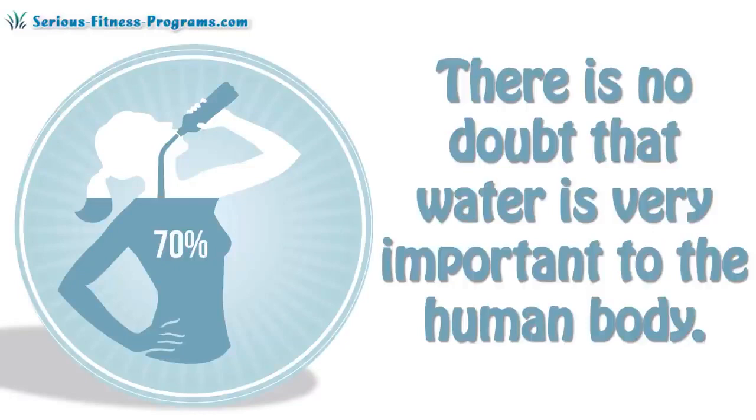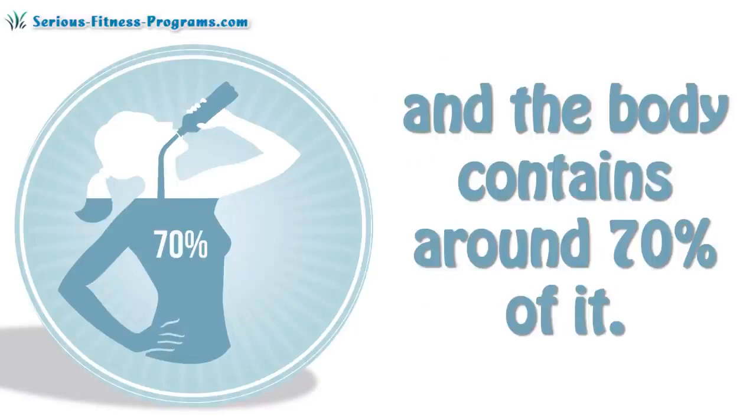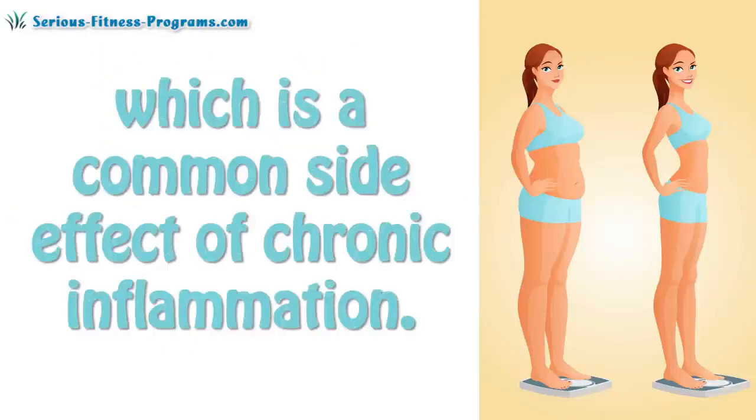There is no doubt that water is very important to the human body. Water plays a vital role in every aspect of life, and the body contains around 70% of it. However, it becomes a problem when the body retains excess water, which is a common side effect of chronic inflammation.